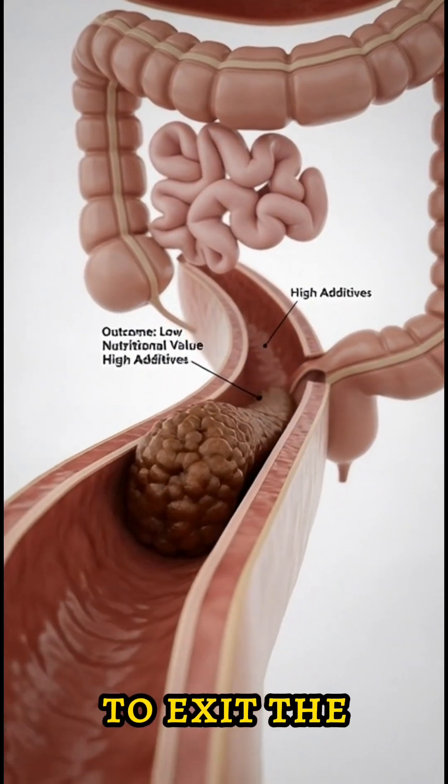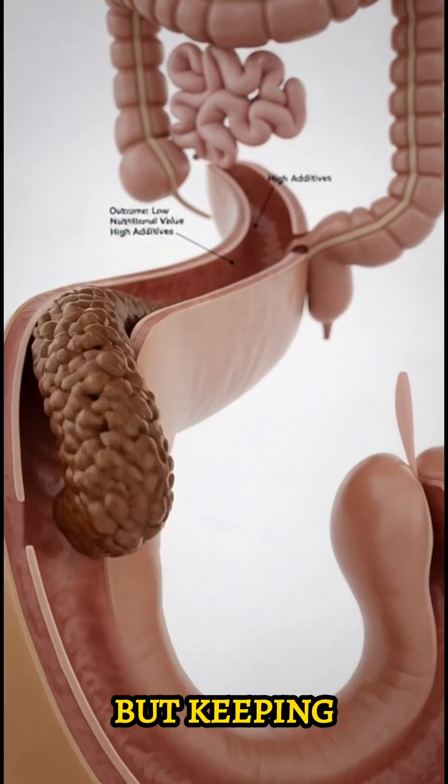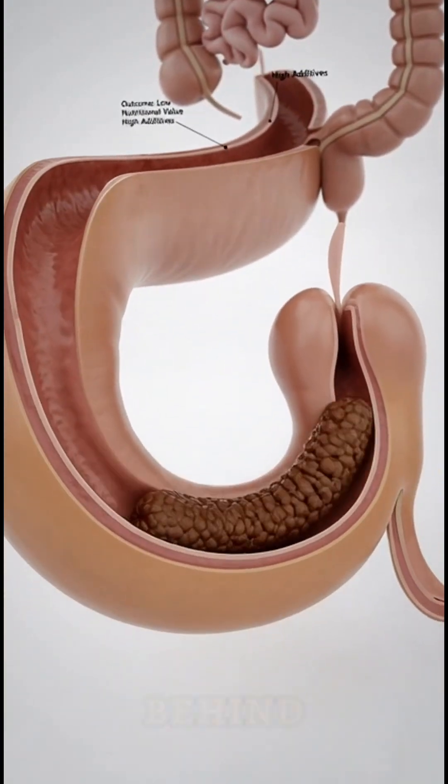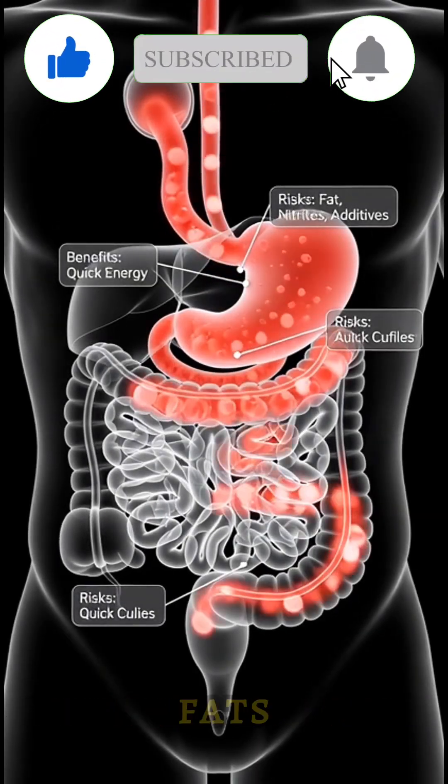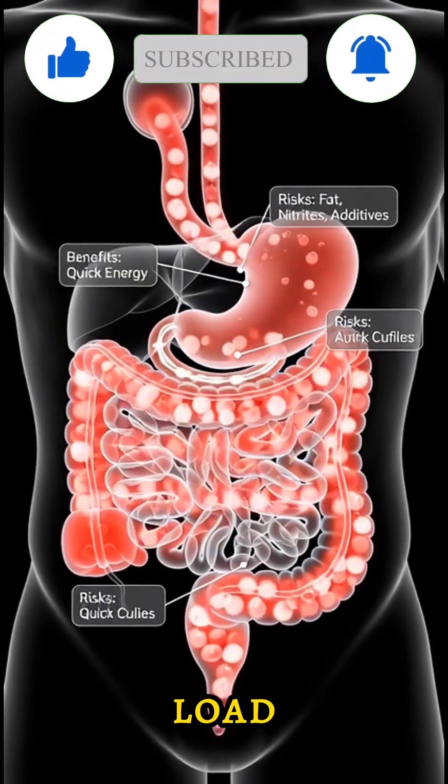Waste forms and prepares to exit the body, offering little nutrition but keeping most additives behind. A hot dog provides quick energy and protein, but also delivers fats, nitrites, and a high chemical load.